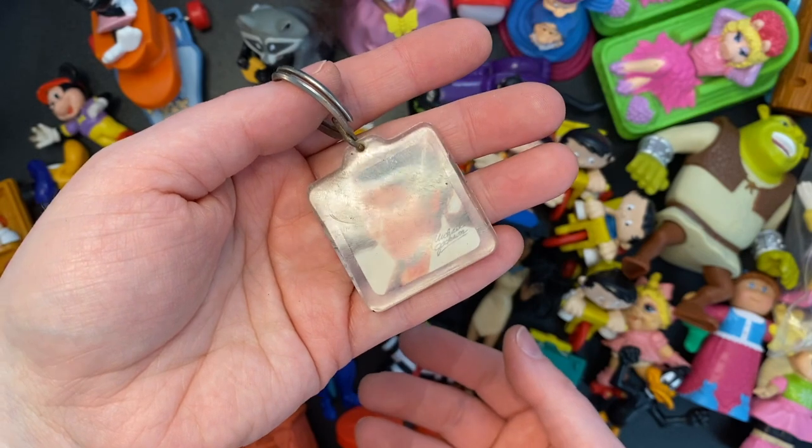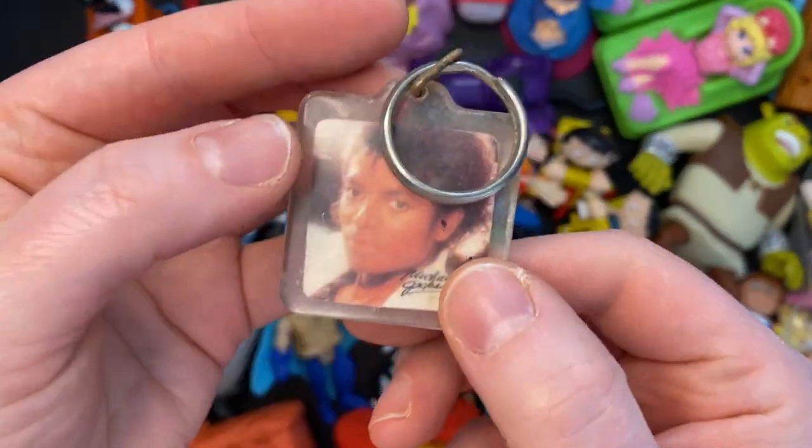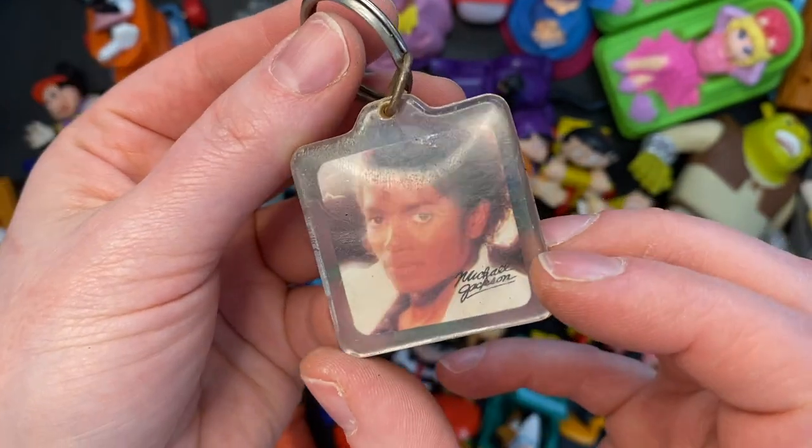And look what else we also just happened to get in this lot — a Michael Jackson keychain, obviously from the early 80s based on the picture.